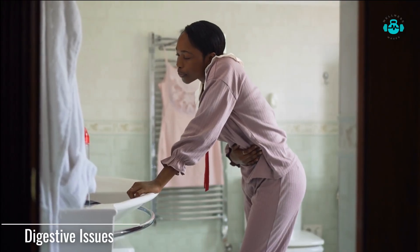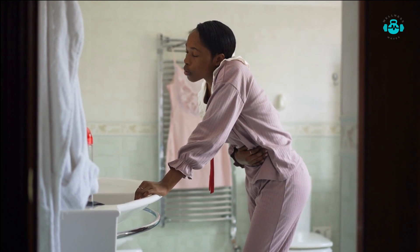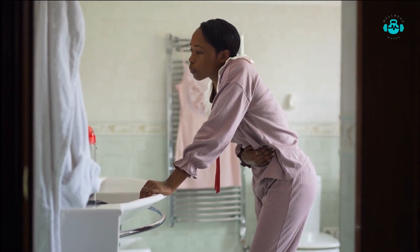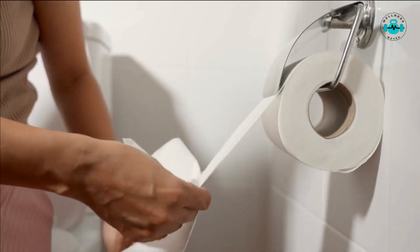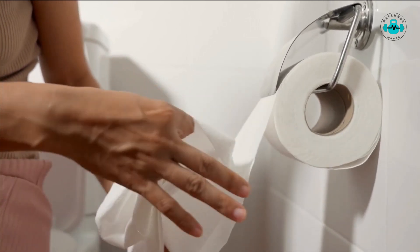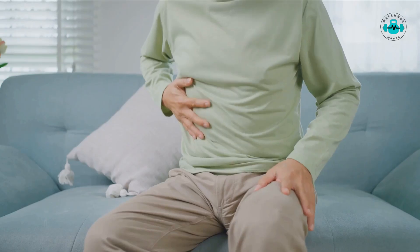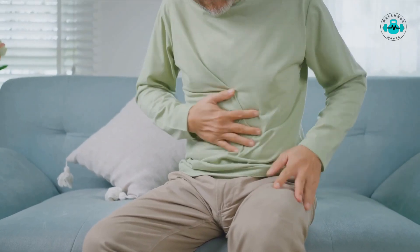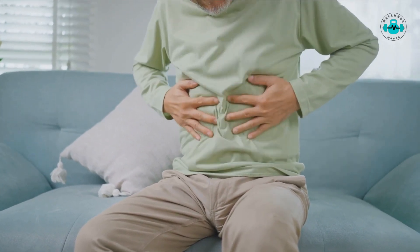Folate deficiency can also manifest as digestive issues. Some individuals may experience diarrhea, loss of appetite, or weight loss. If you notice any of these symptoms, it's essential to consider the possibility of folate deficiency. However, it's important to note that these symptoms can also be caused by various other factors, so consulting with a healthcare professional is recommended for an accurate diagnosis.